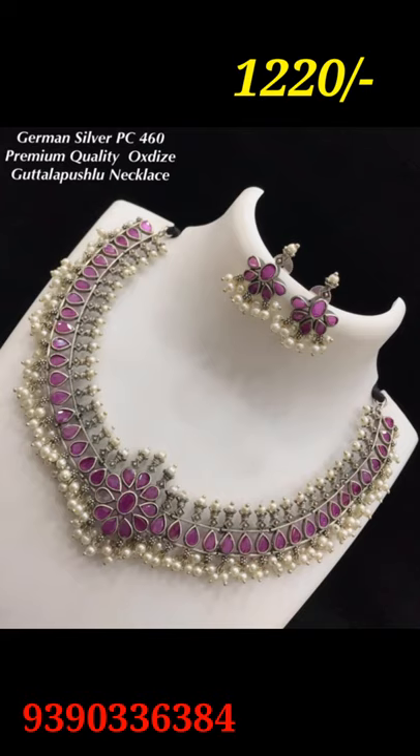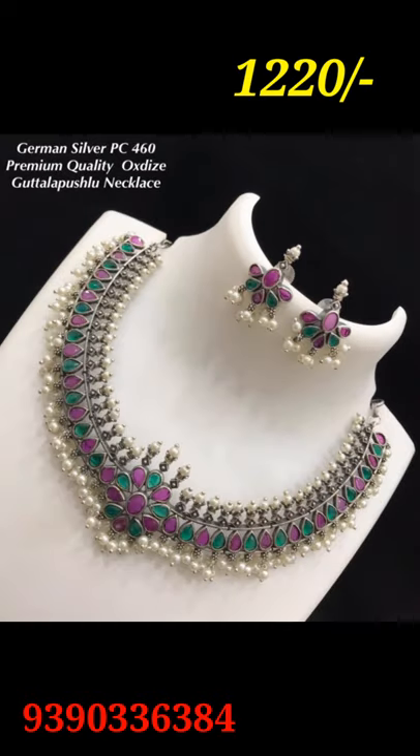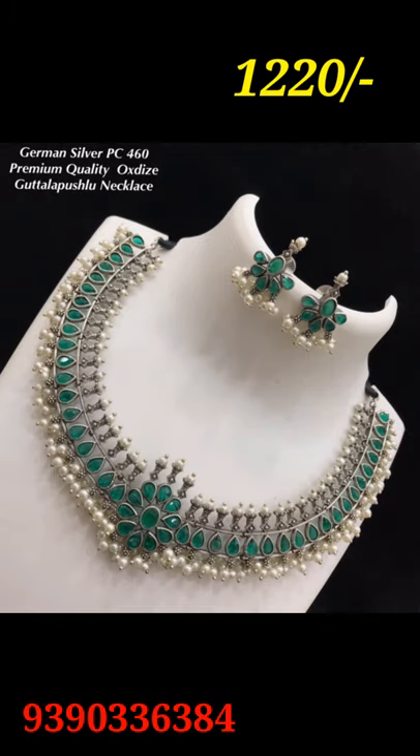This is a very premium quality. Keep shopping with us.